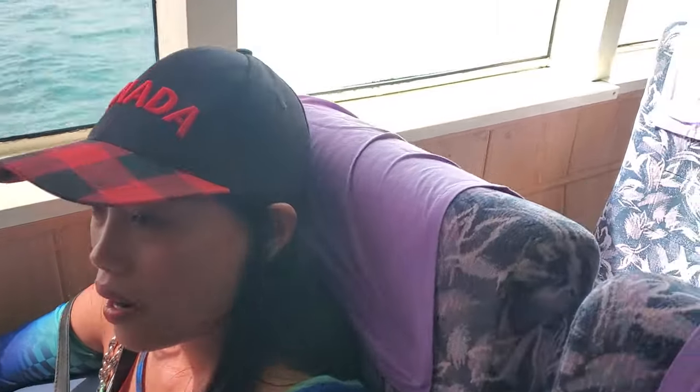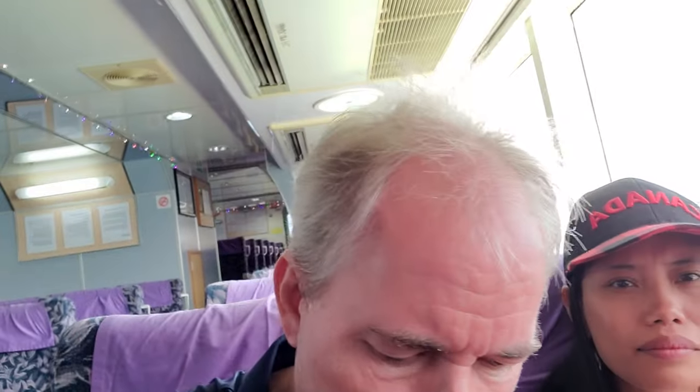Yeah, we haven't taken this one before. We've actually taken a few different ones now, so this will be the first time taking this one. And the water out there looks pretty good.